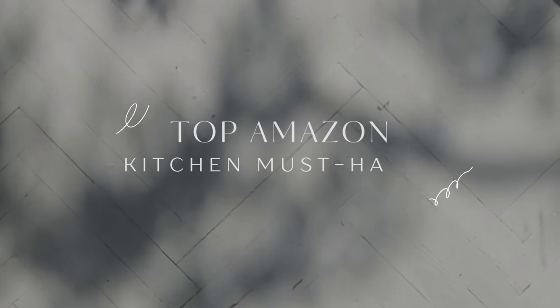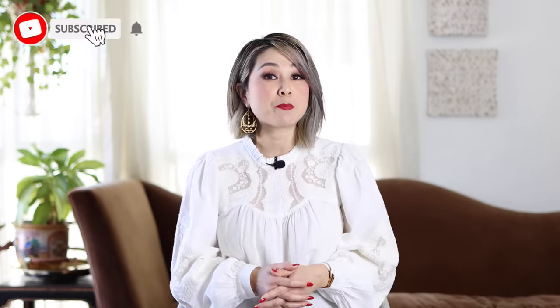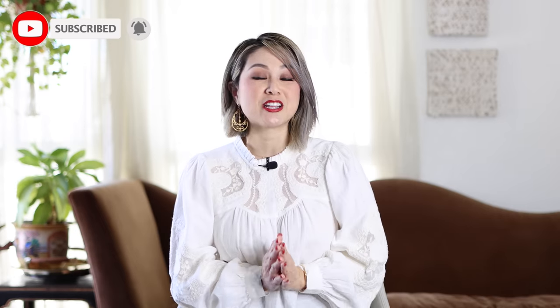Hello everyone, welcome back to the channel. I'm Julie and today you are joining me on a super fun video. We are breaking down my top Amazon kitchen must-haves. In today's video, I'll be sharing everything that's in my kitchen. This video is inspired by all of the best-of lists out there. If you're looking to upgrade your kitchen with top Amazon must-haves, this video is for you.